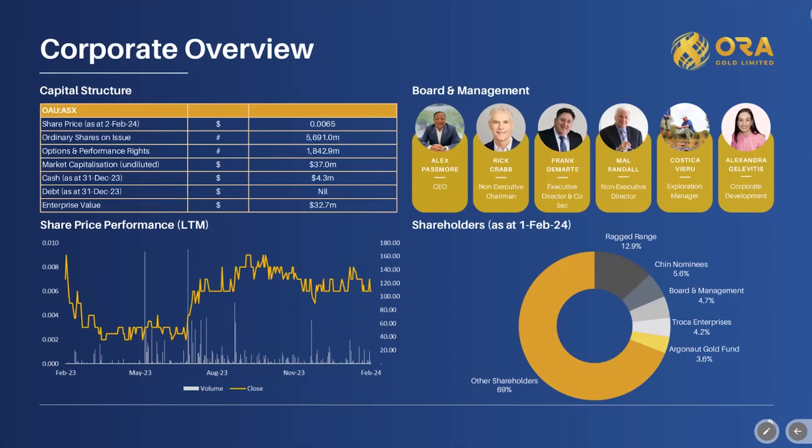We have an experienced board and management made up of a combination of skill sets — from mining engineers and metallurgists to lawyers — plenty of experience stretching way back in the gold sector. We're well supported by our major shareholders, institutions, and high net worth individuals.